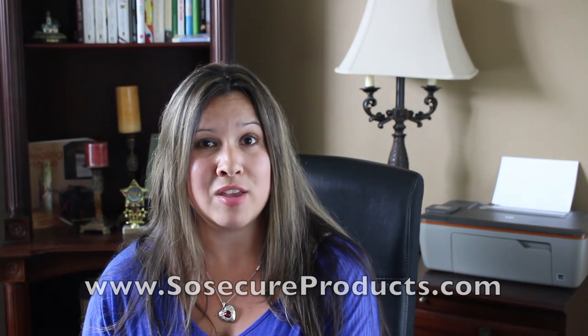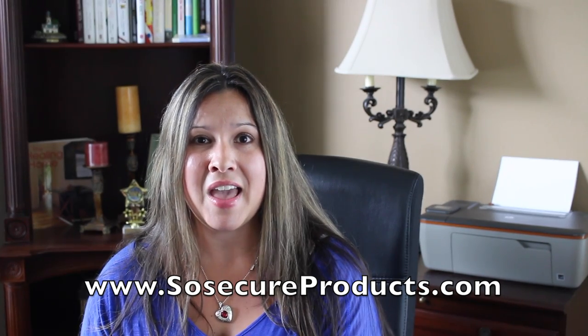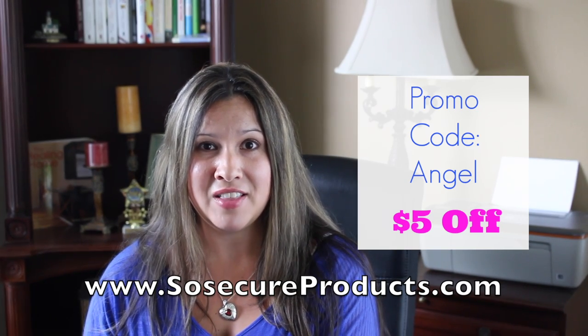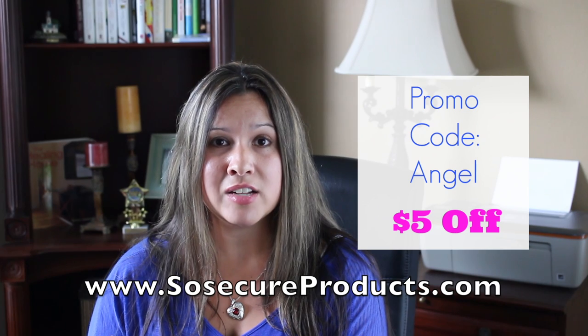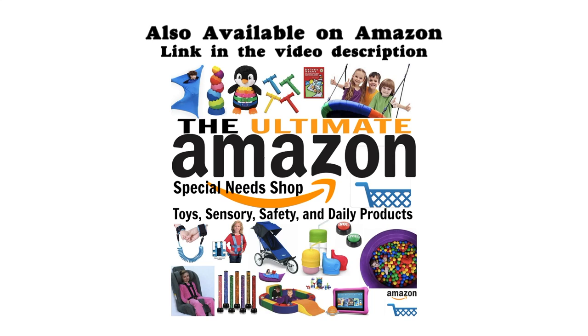Thank you guys so much for joining me today. I hope you found this information helpful. A big thank you to Sew Secure for sending me a brief for my son Nathan. We have a special promo code of Angel — A-N-G-E-L — that you can use for a $5 discount on your order. You can find them online at SewSecureProducts.com. Thanks so much for watching, don't forget to subscribe, and I'll see you in the next one.